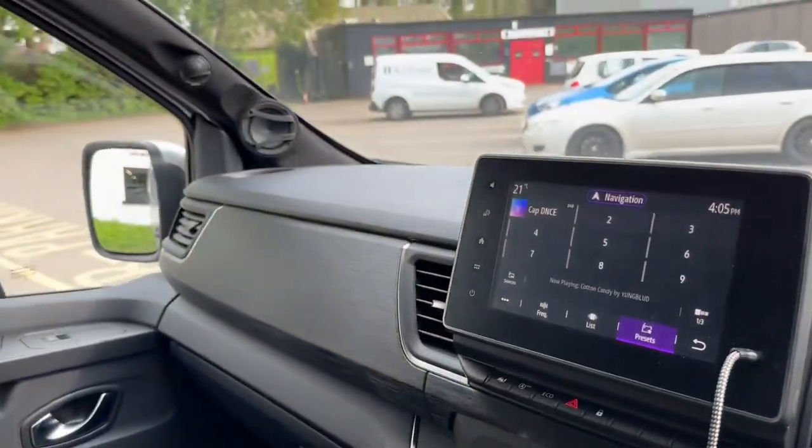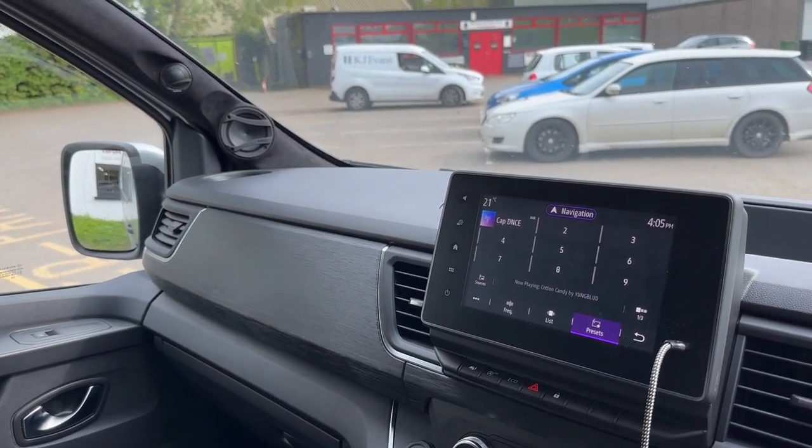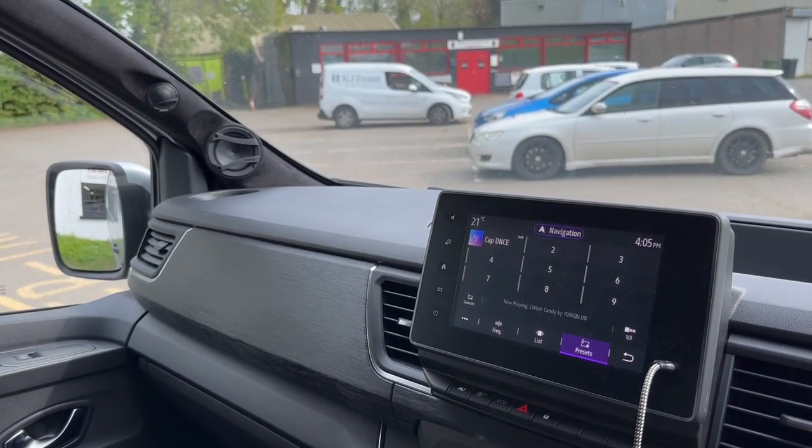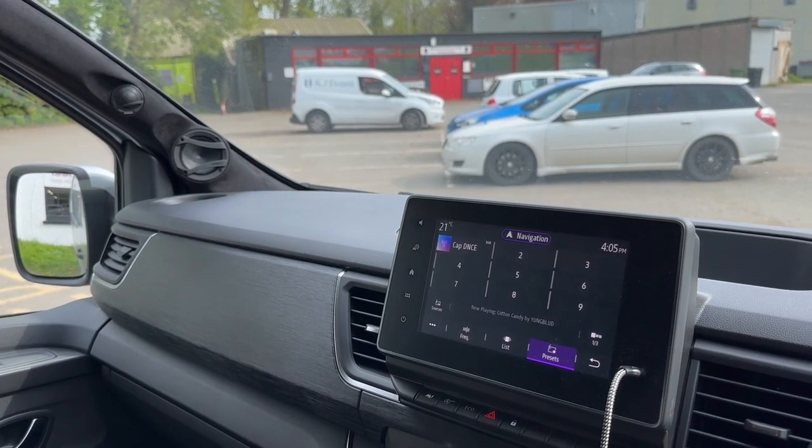So there you go — apart from the A-pillars, a very discreet hidden hi-fi system that will totally transform your day. If you drive a commercial vehicle and you want some proper tunes, you know who to get in touch with. Don't forget to subscribe and thanks for watching the video.